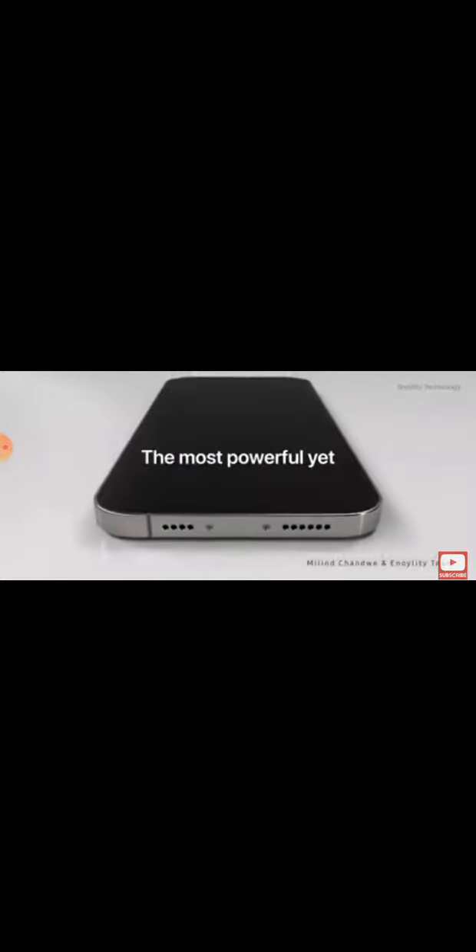Hello guys, finally here is the Apple iPhone 13 trailer. So this is the trailer guys.